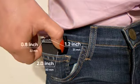Charge is palm-sized, easily fits your jeans coin pocket, and the smallest corners in your briefcase, handbag, or backpack.